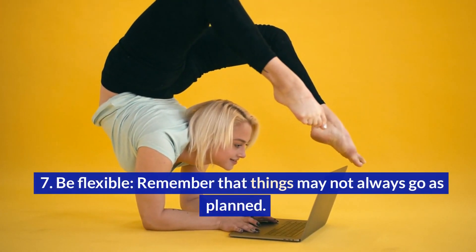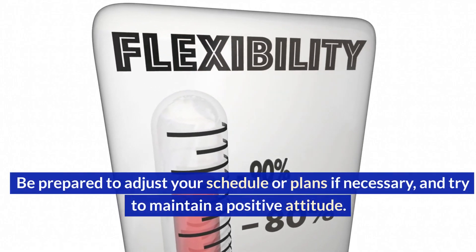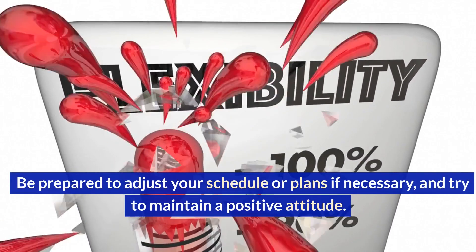Be flexible. Remember that things may not always go as planned. Be prepared to adjust your schedule or plans if necessary, and try to maintain a positive attitude.